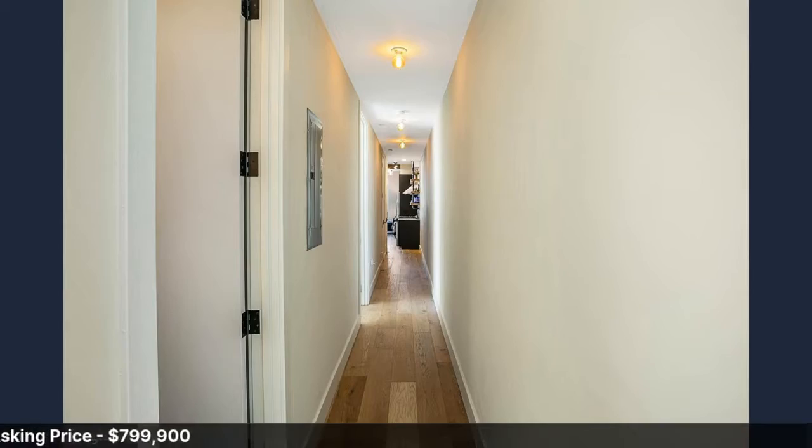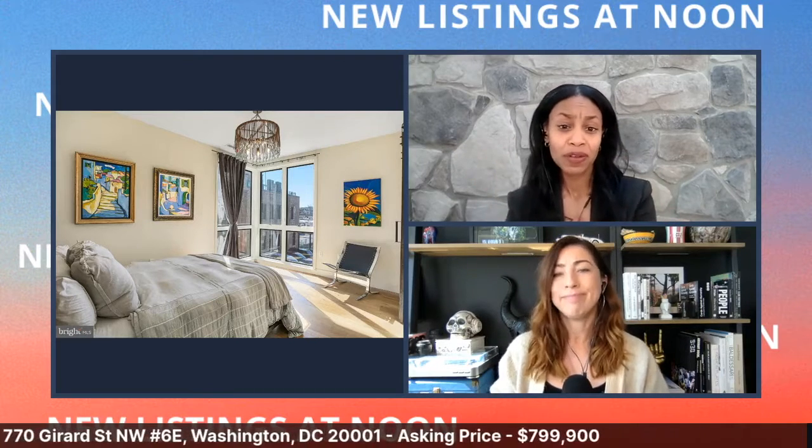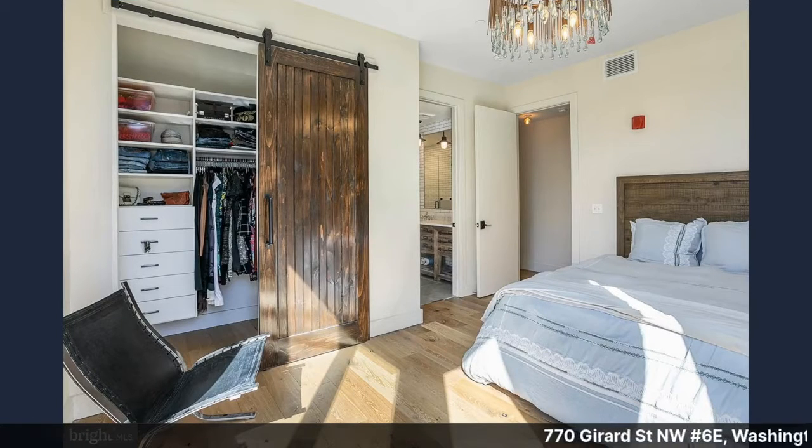This is the hallway leading back through the unit, and here's the second bedroom. You've got windows on two different sides, so you get great light coming from multiple directions — really love those corner windows. There are also barn doors, and you can see a light fixture that was added to the room, along with nicely done closets with plenty of storage space.